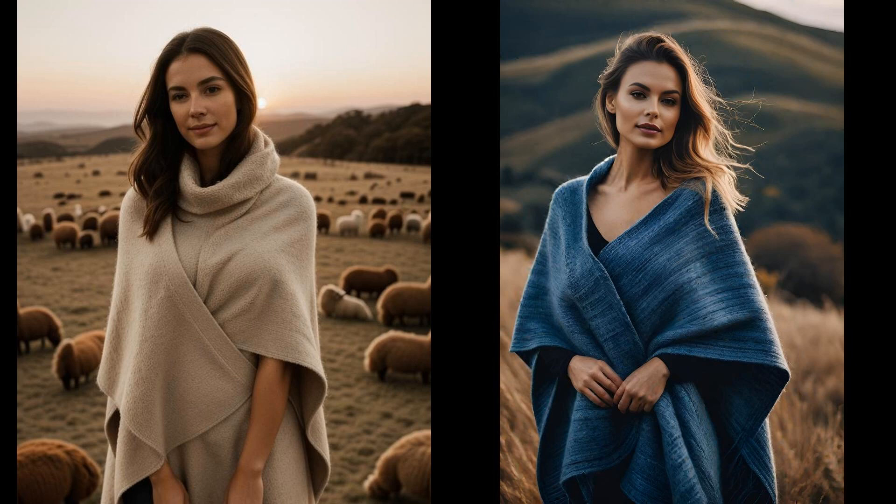Wrapping yourself in an alpaca wool poncho feels like a warm hug from nature itself — light yet cozy, perfect for those crisp spring mornings. Partnered with sustainable denim jeans, this duo forms an effortlessly chic ensemble that doesn't cost the earth. Alpaca wool is known for its minimal environmental footprint, while sustainable denim takes a stand against the fast fashion industry's waste. As you step out this spring, let your style speak volumes about your commitment to preserving our planet.